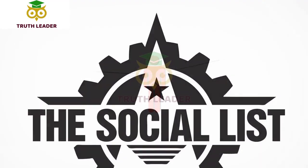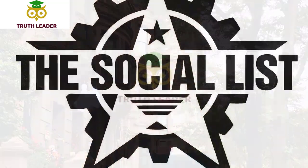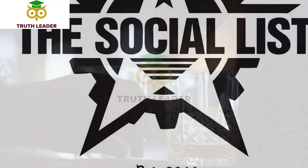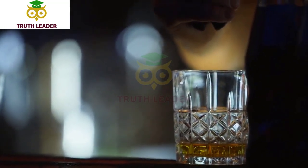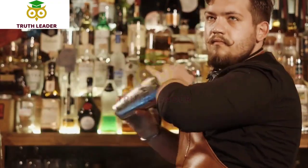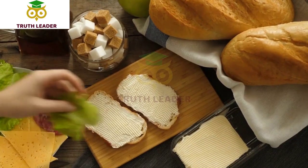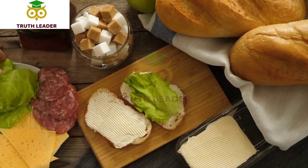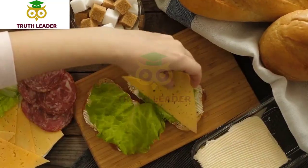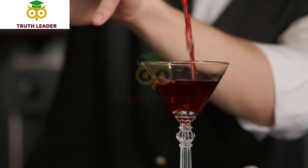Number 3: The Social List. The Social List is a stylish gastropub located in uptown Whittier, California. The restaurant features a menu of upscale pub fare and a rotating selection of craft beers and cocktails. Some popular menu items include the bacon-wrapped dates, the short rib grilled cheese sandwich, and the braised lamb shank. They also have craft beers on tap and a rotating list of specialty cocktails.